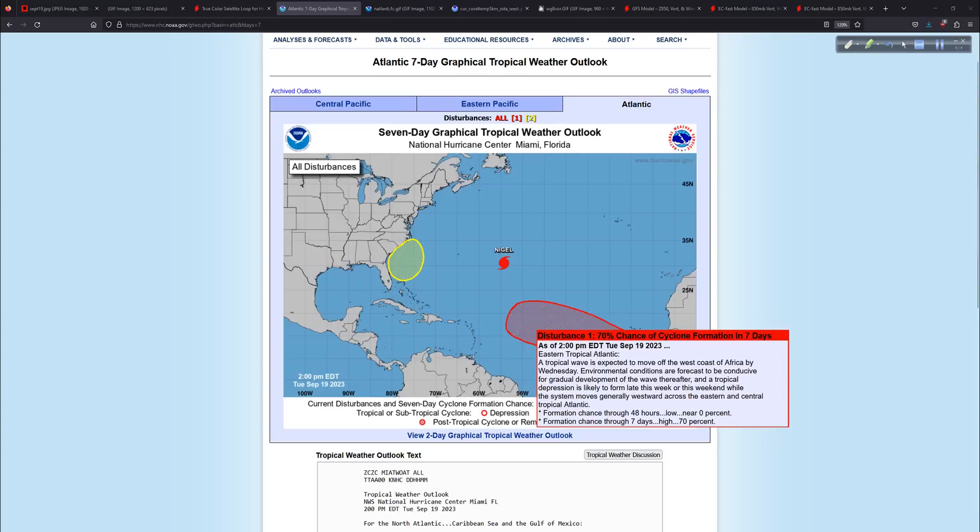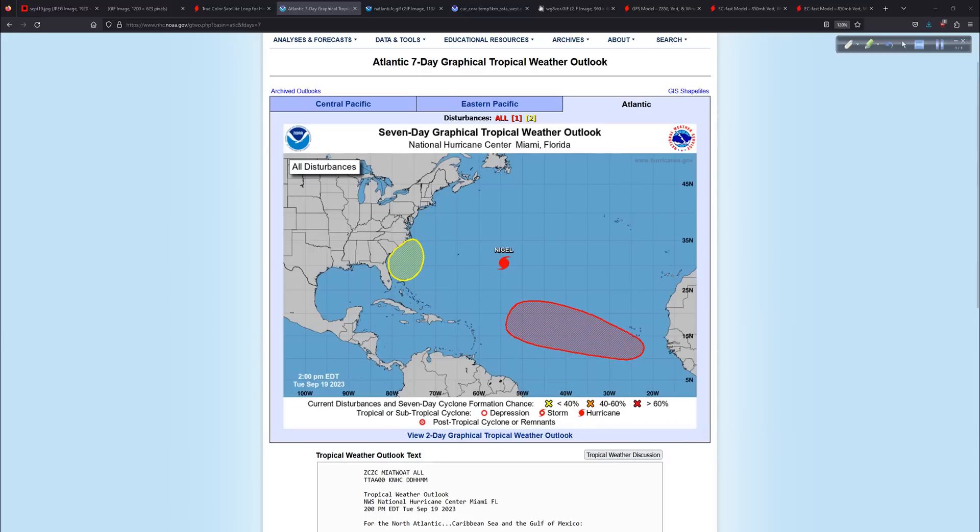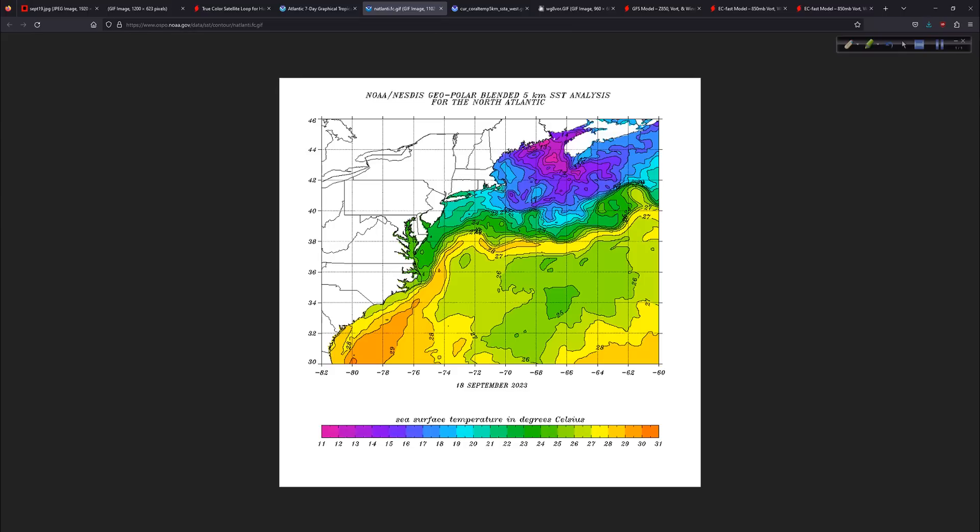Then we've got this other system out here that's going to come off. It'll probably develop — the Euro and other models are pretty enthusiastic about it. The GFS is not real sure. But we have plenty of time to watch it, nothing to worry about in the near term.